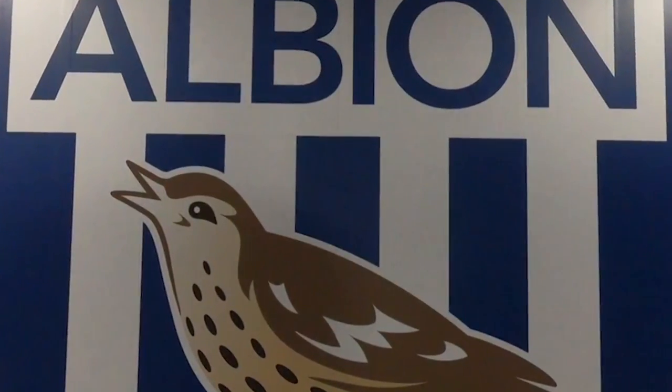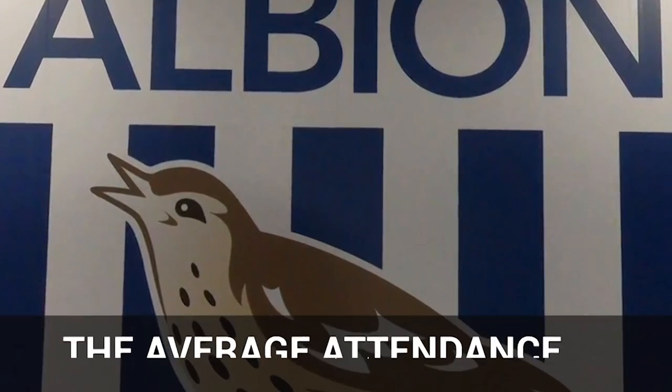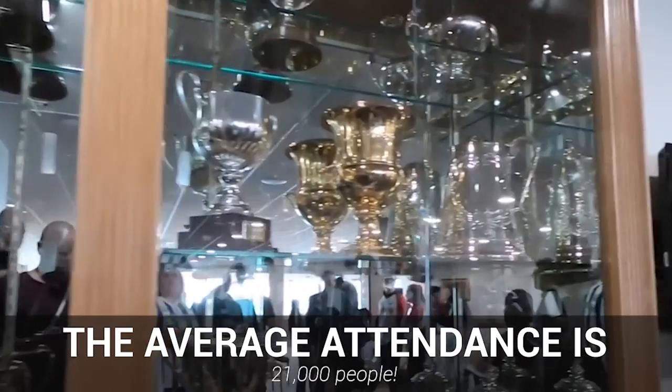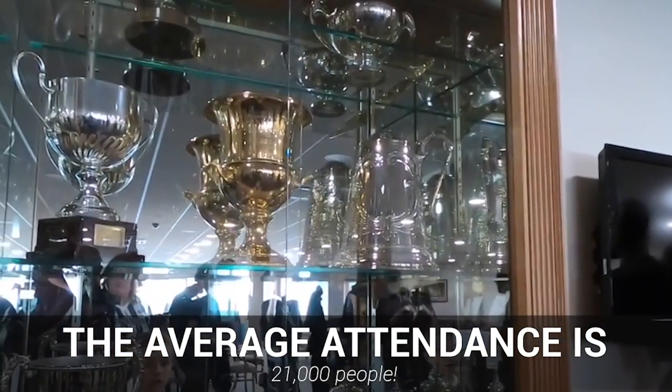Being a club that have enjoyed both promotions and relegations over the last decade, West Brom Stadium has seen some extremely dramatic games over the years, providing fans with memories that will last a lifetime.